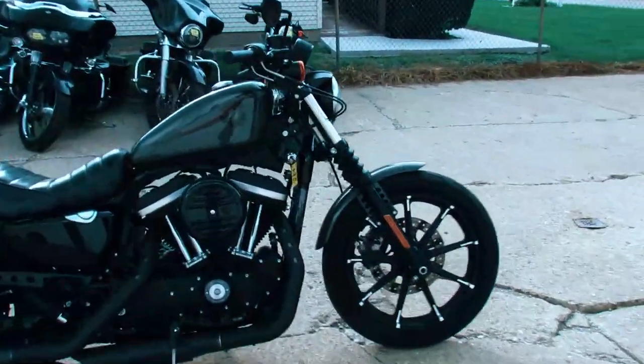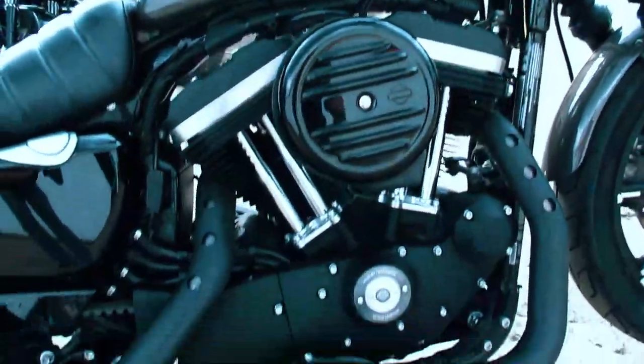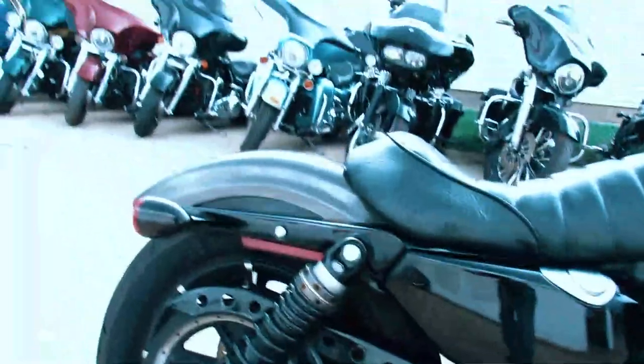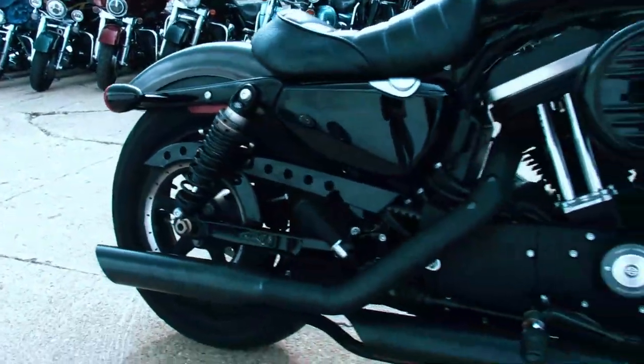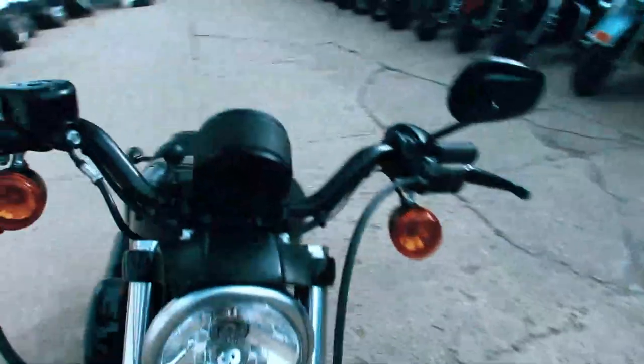Hey guys, ApprovalPowerSports.com here doing some videos on some Harleys. Got a 1988 Iron 883 for sale with only 2,452 miles. This one's not even broken in yet. Why buy new? You can save yourself thousands on this one-owner, low-mileage, all-stock Iron.